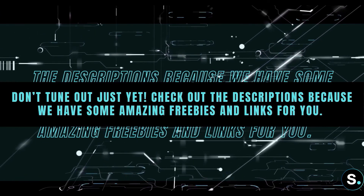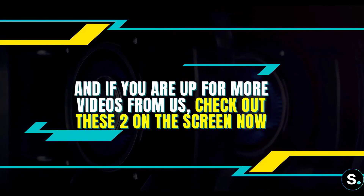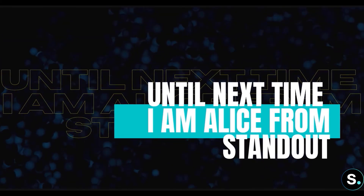And that is it for today's video. Check out the description because we have some amazing freebies and links just for you. Check out the two videos popping up on the screen right now. Until next time, I'm Alice from Stand Out.